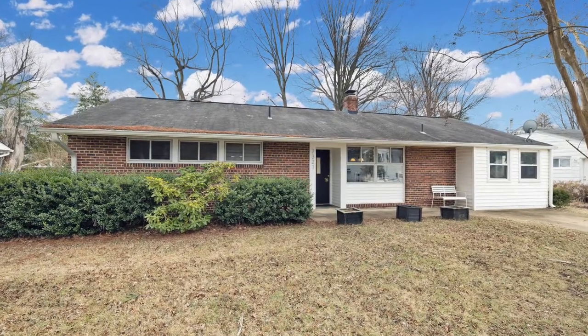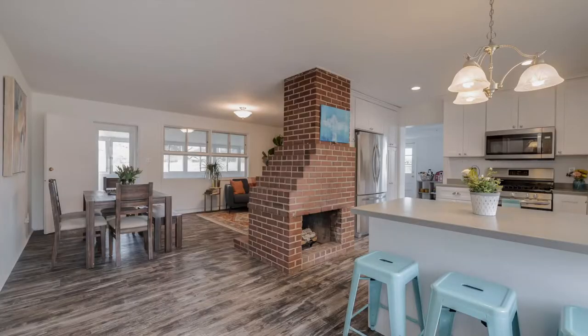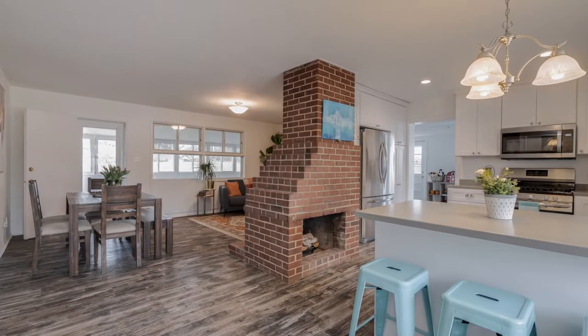We are at 7321 Inzer Street in desirable North Springfield. Look at this home — it's an all-brick rambler on almost a quarter acre lot. It's cute. The open floor plan and natural light streaming in from all the windows make it welcoming and cheerful.